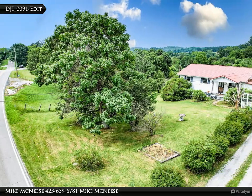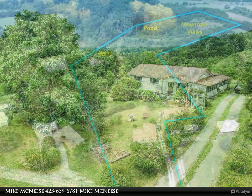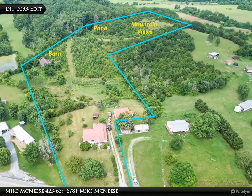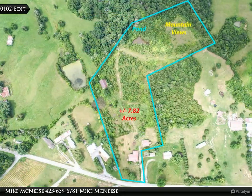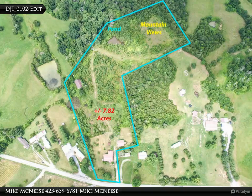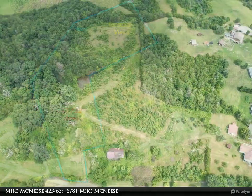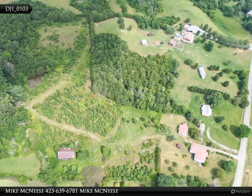Reduced. So much potential awaits in this 3 bedroom, 2 bath home on 7.82 acres. The home features a huge open living area, in addition to 3 bedrooms and one full bath on the main level, with a secondary living space as well as a kitchen with dark wood cabinetry. Some flooring has already been removed, and the space provides an open palette to work with to make it your own style.